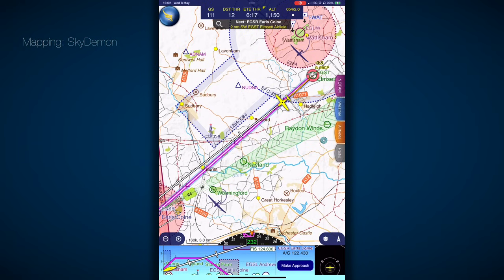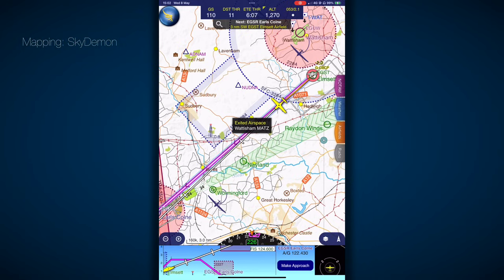Watership traffic, Golf Bravo Mike India Victor, Piper Arrow. We're airborne from Elmset, just leaving the MATZ to the southwest, heading southwest bound, routing Earl's Colne, passing altitude 1,200 feet. Watership traffic.